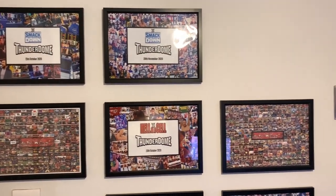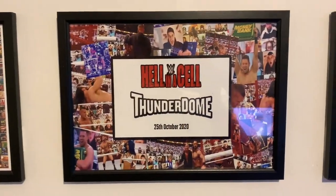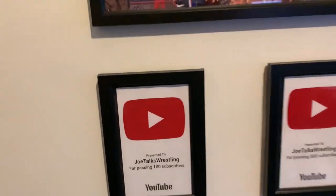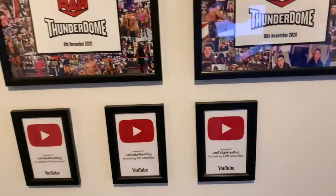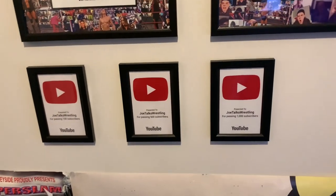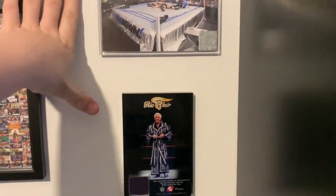This wall — this is the camera-side wall. I'm not going to spend too long here because you guys see it in every single video. My Thunderdome plaques: Smackdown one, Smackdown two, my Joe Talks Wrestling thumbnail plaque that I got for Christmas, Hell in a Cell Thunderdome, another Joe Talks Wrestling thumbnail plaque, Raw Thunderdome, Raw Thunderdome. And then my YouTube awards: 100 subscribers, 500 subscribers, 1,000 subscribers — and soon we will have a 5,000 one right here. I made them myself.